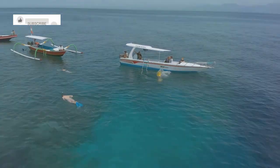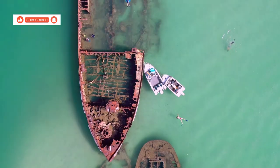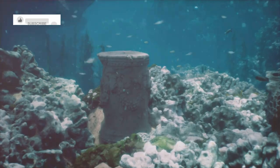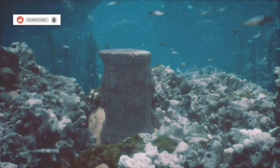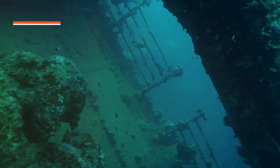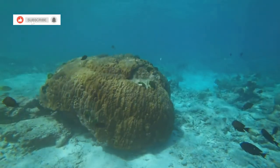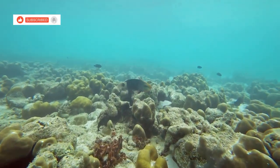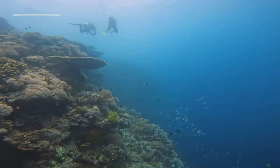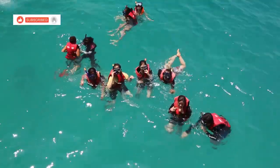Time to switch gears and dive into something a little different — literally. Today we're heading out to the HTMS Chang wreck, one of the most famous dive sites in all of Thailand. The HTMS Chang was a US Navy ship that was gifted to the Royal Thai Navy and eventually intentionally sunk to create an artificial reef and dive site. How cool is that? The wreck is now home to a ton of marine life. I got to chat with some fellow divers who told me this is one of the most incredible dives they've ever done.